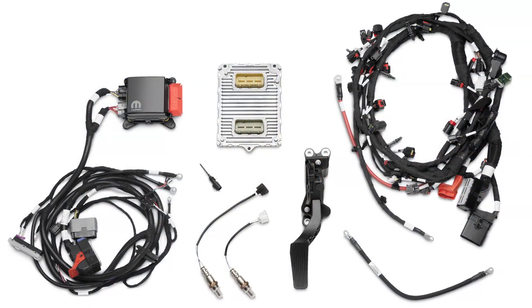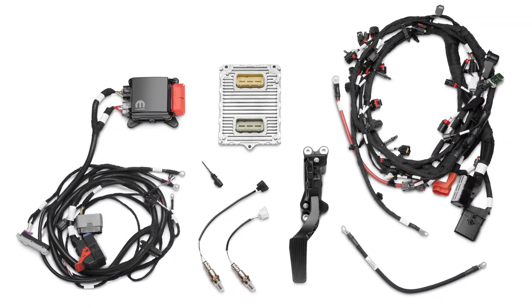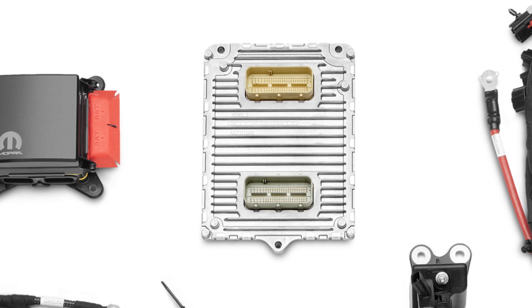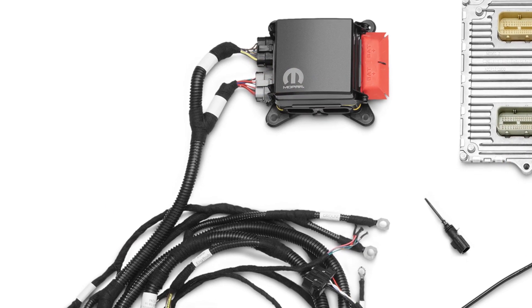The crate hemi kit is really what it takes to make one of our engines work in one of these classic cars. It comes with a factory-based PCM that we've specifically tuned to be used in a non-native vehicle, and it has a power distribution center.